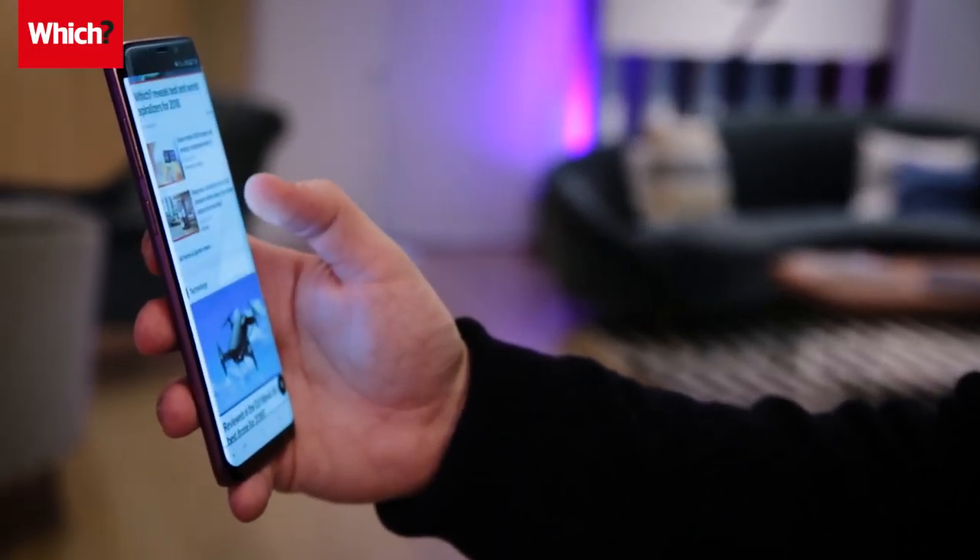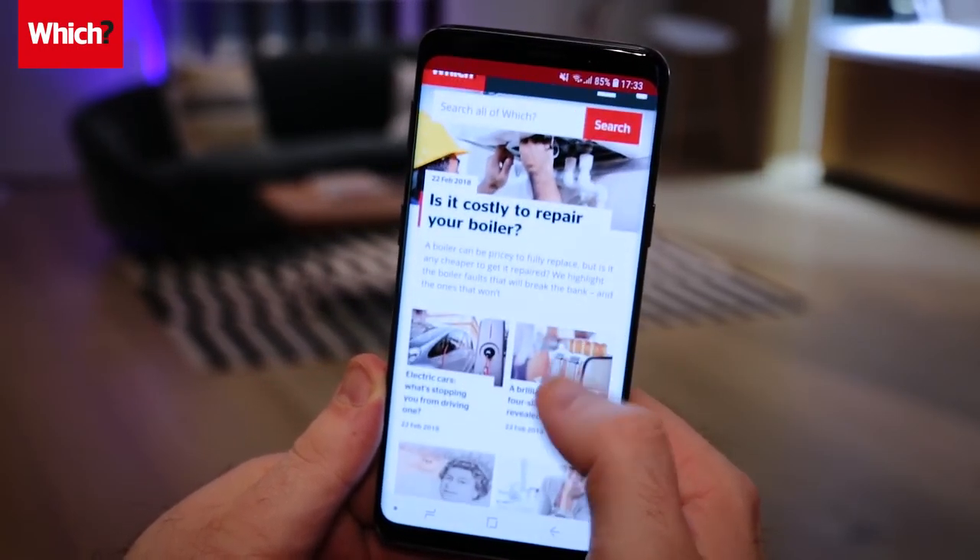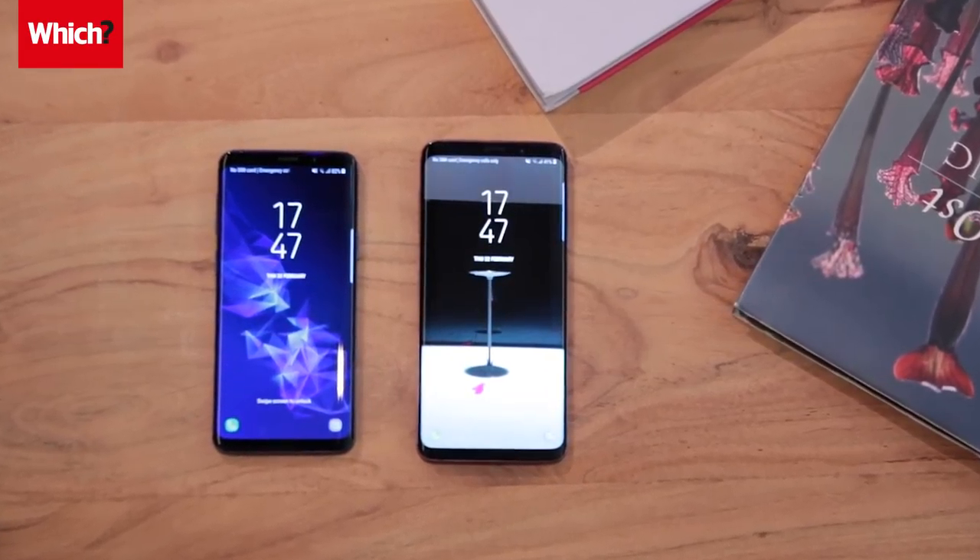Samsung has revealed its latest high-end flagship phones, the Galaxy S9 and the S9 Plus. But what makes them different than last year's models, and are they worth buying? Here are the five key things you need to know about the new models that are set to make a splash.